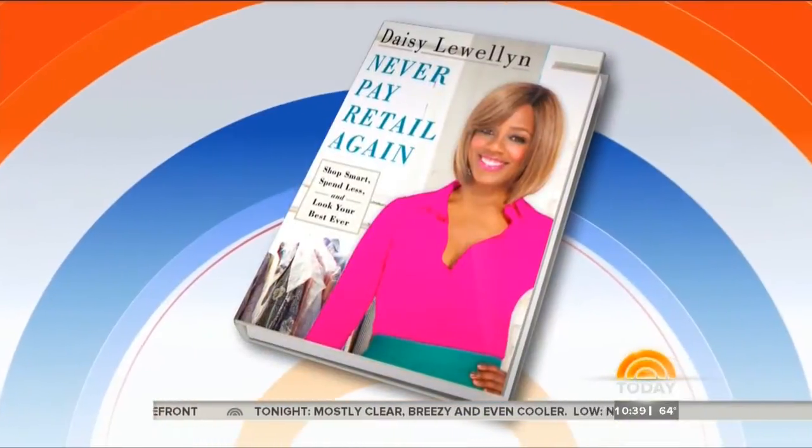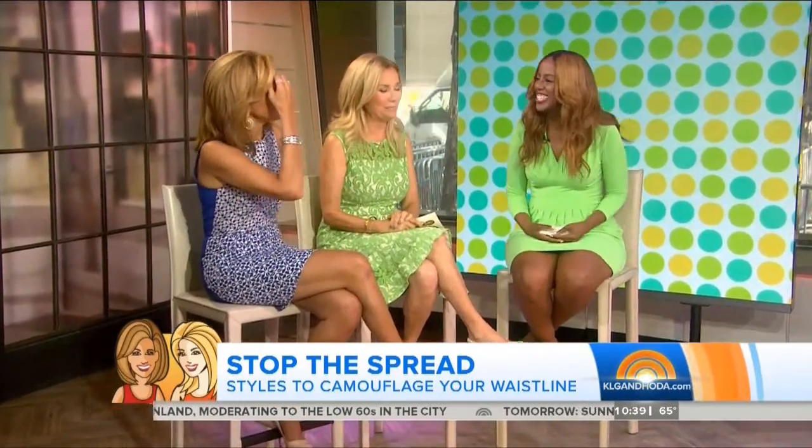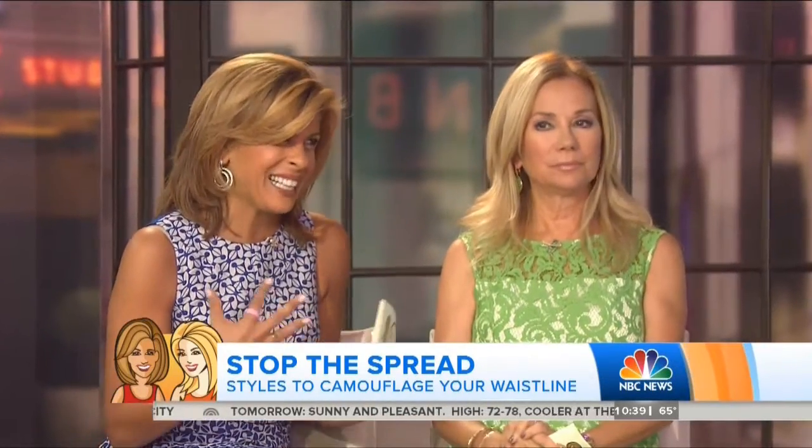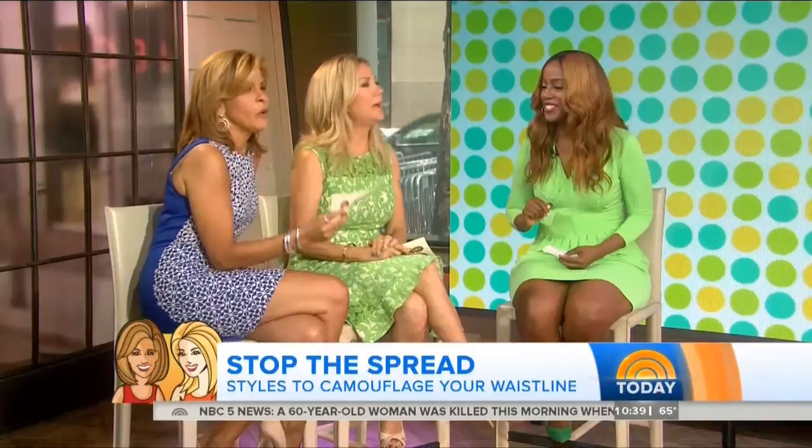It's the star of Bravo's Blood, Sweat and Heels and the author of Never Pay Retail Again — it's Daisy Luellen. The midsection is one of the problem areas for a lot of us. You're always trying to figure out exactly how to hide it. Spanx can only help so much, but Daisy has five great looks to help tame the tummy.